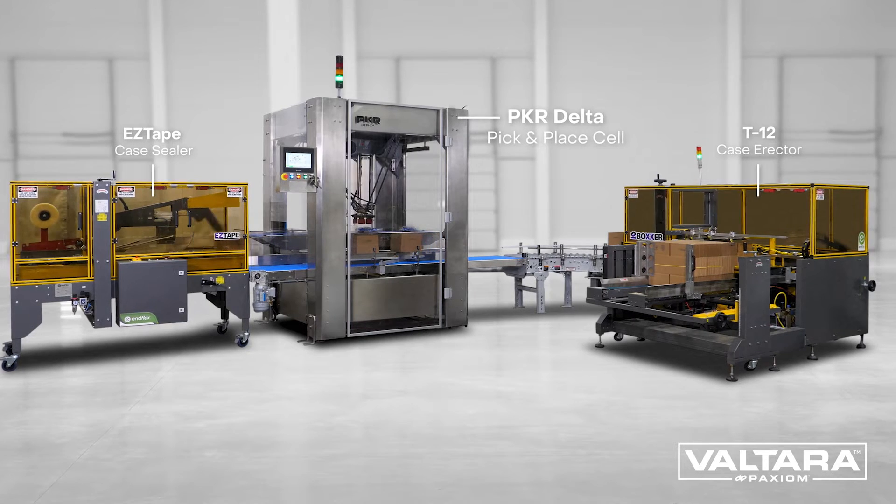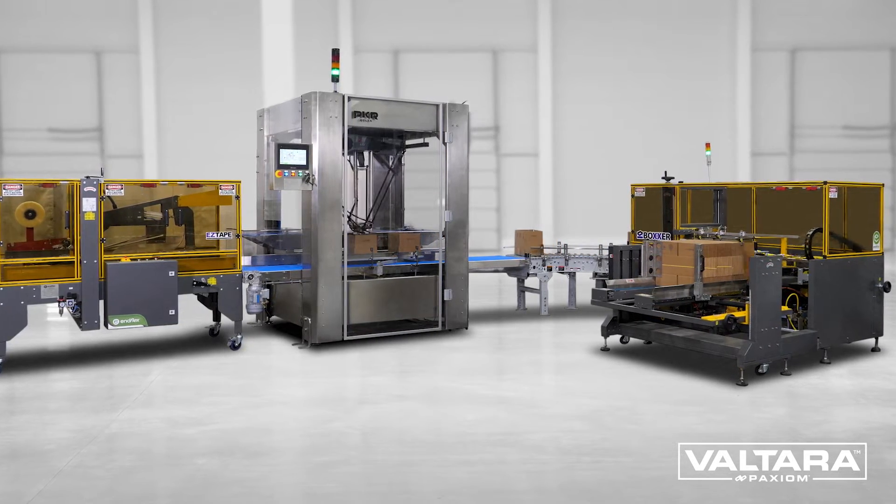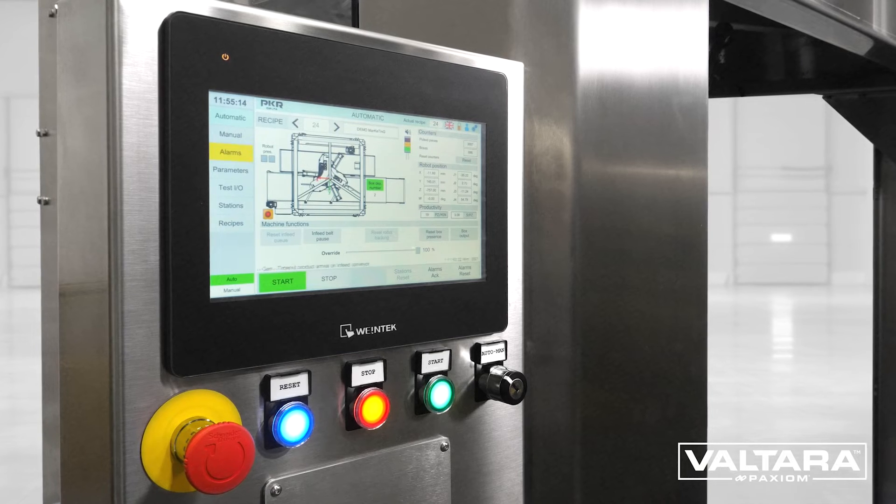Designed, engineered and manufactured in our Italy facility, our family of automatic pick and place systems can be integrated into any packaging system.